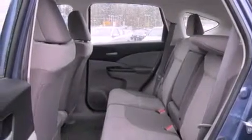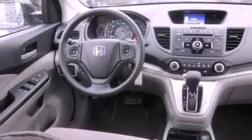Features include steering wheel controls, full-power accessories, a rear window defroster, a CD player, and cruise control.